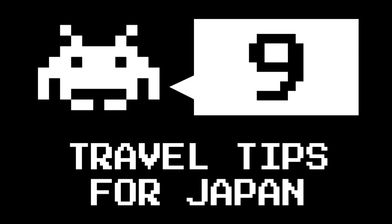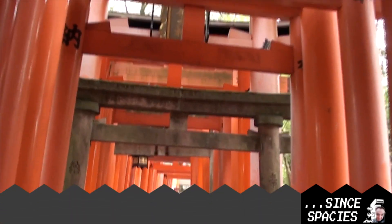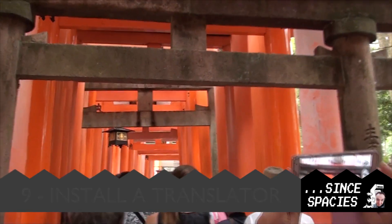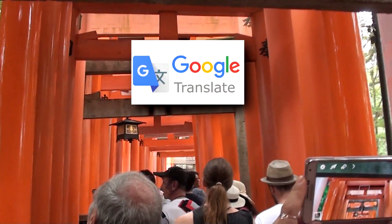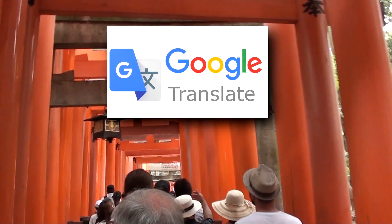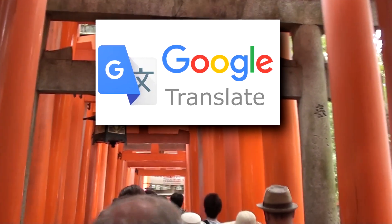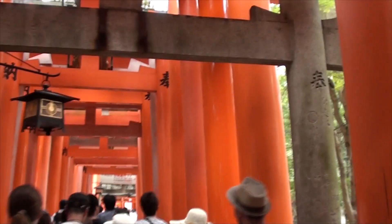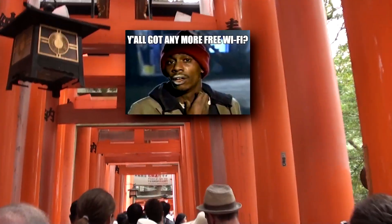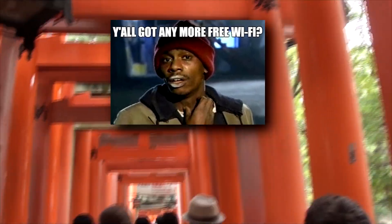Number 9. Before you head out to Japan, make sure you install a Japanese language pack and more than one translation app for your phone, because you never know when one fails — the other one might be able to help. More importantly, make sure that when you install these apps they're going to be available offline, because you're not going to get Wi-Fi coverage at every single place you'll need it. A Japanese translation app and the Japanese language pack — very handy.